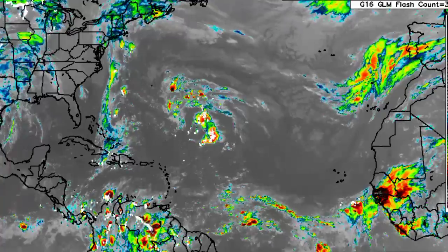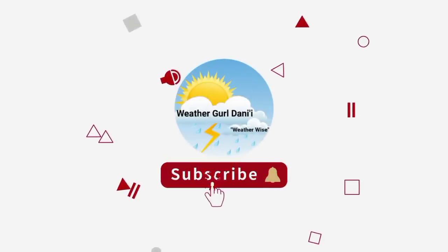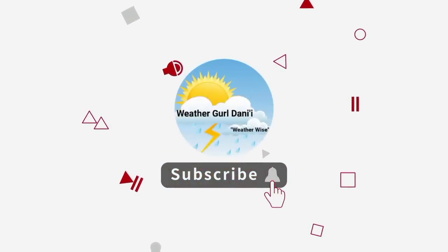Before I go into details, please do subscribe and tap the notification bell so that you never miss an important update on the tropics. And to share support for the channel, you can leave a like on this video.